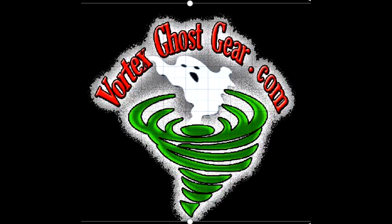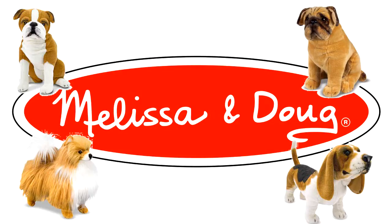Vortex Ghost Gear is proud to announce its newest product line: Lifelike Dogs and Cats Trigger Props, which will feature Vortex Ghost Gear's technology inside each animal. Vortex has teamed up with major toy manufacturer Melissa and Doug Plush Toys to give you this new and unique line of trigger props.